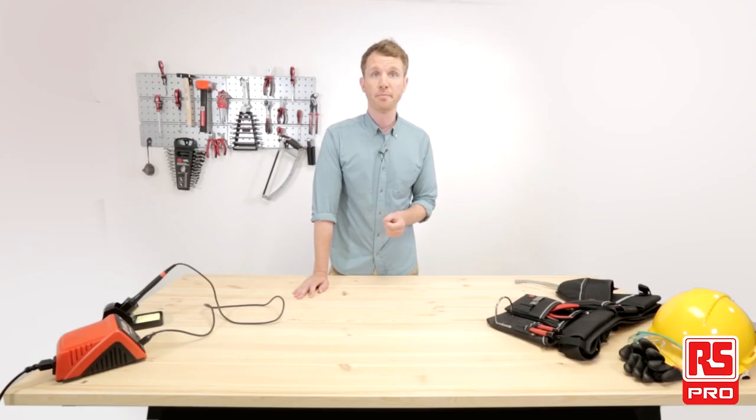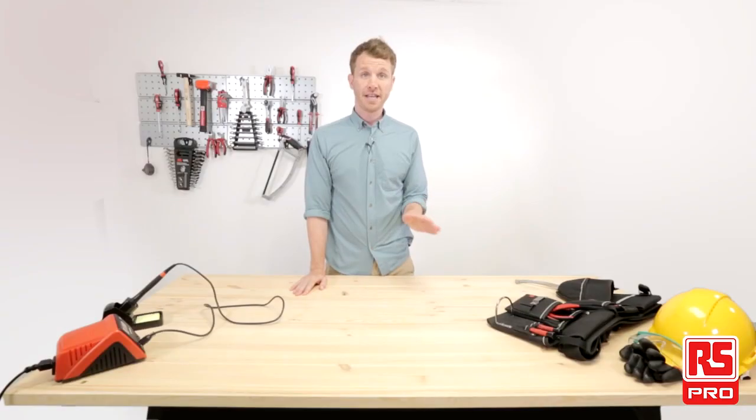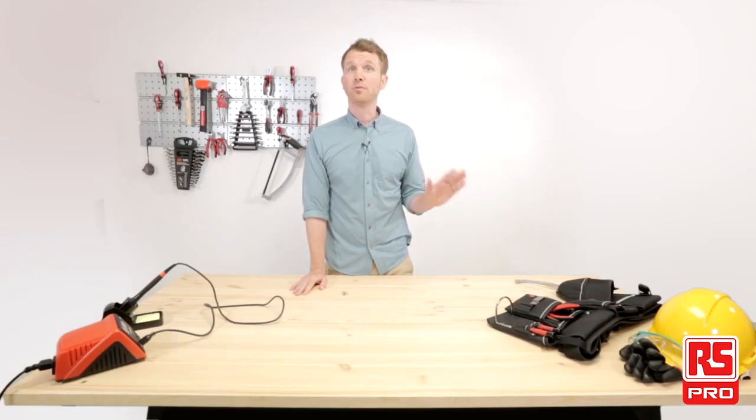RS Pro products are built on performance, quality and value, becoming the perfect choice when your application requires industry standards, tested quality and cost reduction. Our journey together starts here, our Industrial Workshop, where amazing applications come to life thanks to the RS Pro products.